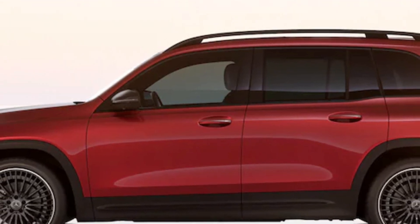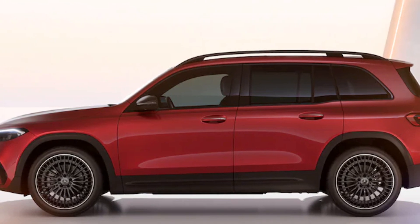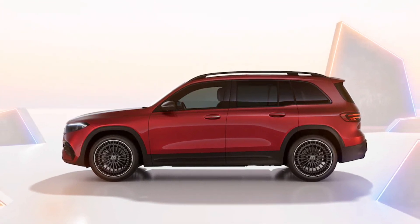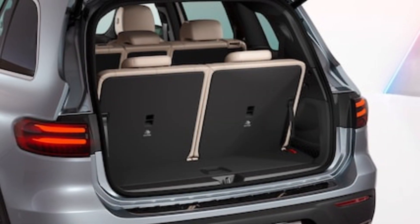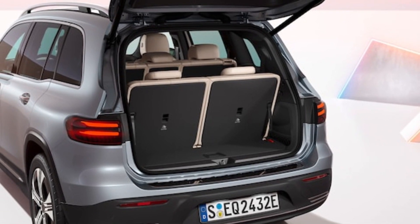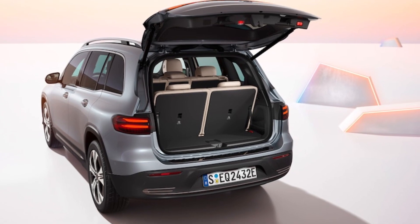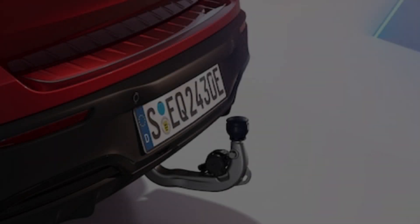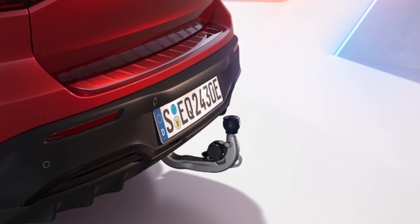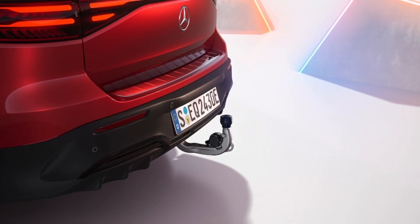The revised 2024 Mercedes-Benz EQB range is expected to arrive in the U.S. next spring. The entry-level EQB 250 Plus is powered by a single 188 hp and 284 lb-ft motor driving the front wheels, fed by a battery with a usable capacity of 70.5 kWh. The mid-spec EQB 300 4MATIC offers all-wheel drive with a combined 225 hp and 288 lb-ft of torque from a 66.5 kWh battery. The top-of-the-range EQB 350 4MATIC uses the same powertrain configuration but produces 288 hp and 383 lb-ft of torque.